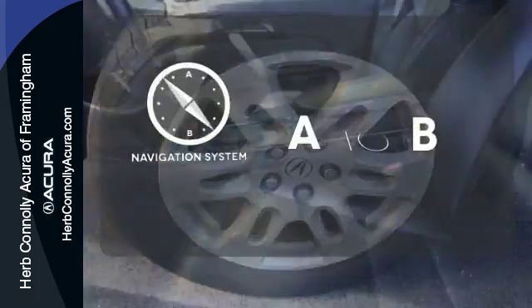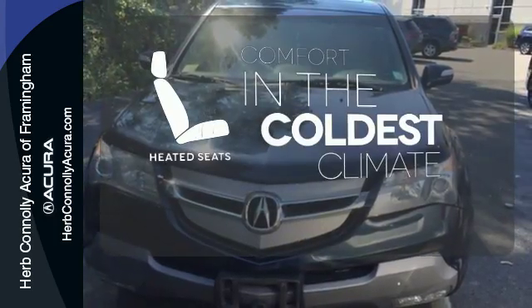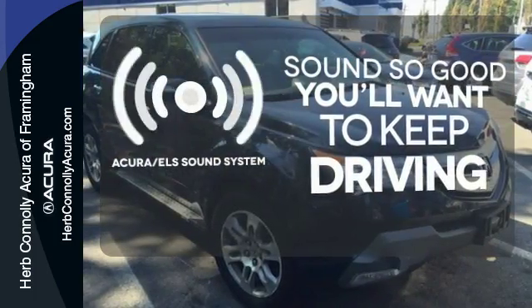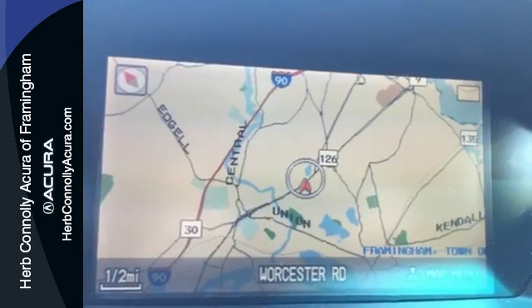Feel confident getting from point A to point B with the navigation system. The heated seats keep you comfortable no matter how cold it is. Your favorite music has never sounded better, thanks to the Acura ELS sound system.